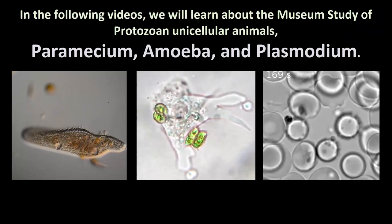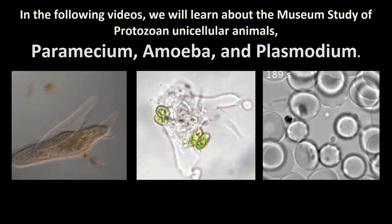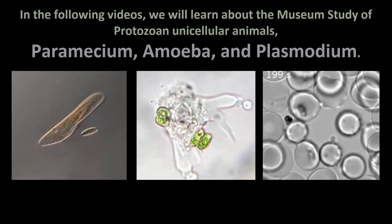In the following videos, we will learn about the study of protozoan unicellular animals: Paramecium, Amoeba, and Plasmodium.